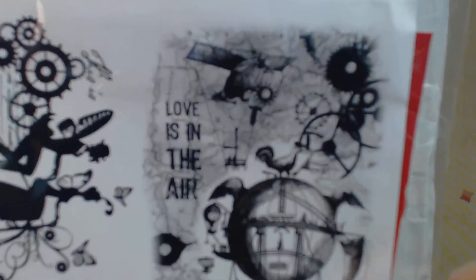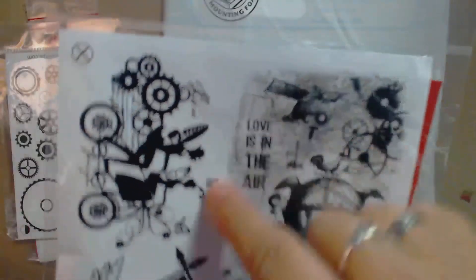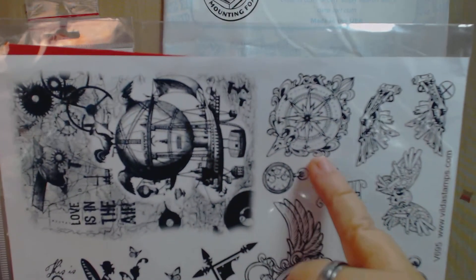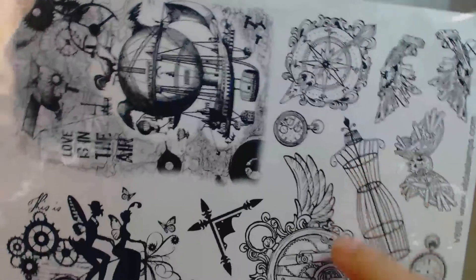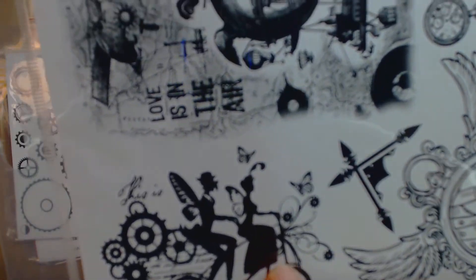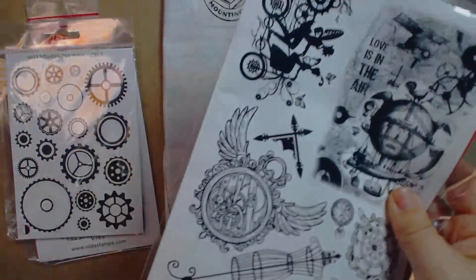Oh my god — steampunk stuff, guys! Check this out! Maybe for an ATC, a card, or a tag. Oh my god, my brain is going wild right now. Look at this — a skull, a steampunk butterfly, a watch, a dress form, another watch, a pocket watch, a lady and gentleman, and a steampunk bike, which is awesome! I can't believe this — thank you!